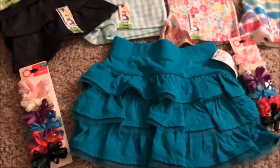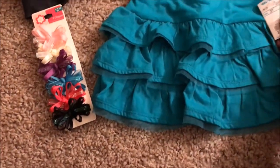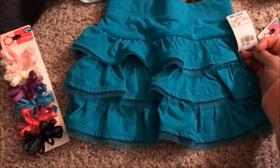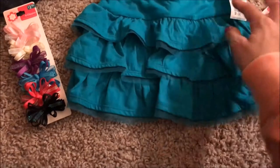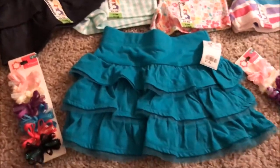Once we were about to leave, we ran across this skirt here. It is 3T, but we decided to get it anyways. Kylie's grown really quick and she's already in 24 month clothes, so by next summer she may fit into this. And as you can see we only got it for a dollar so we couldn't pass that up.